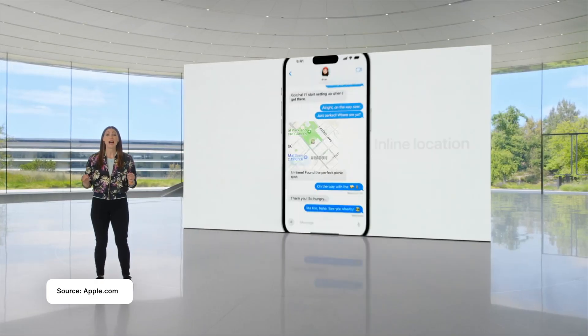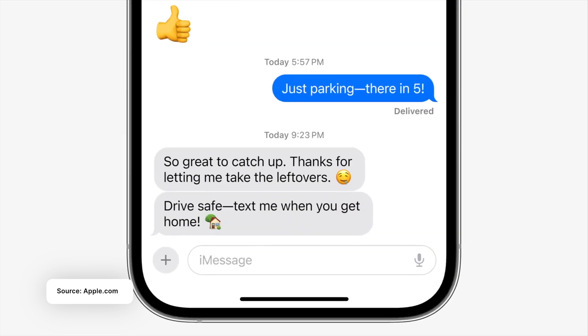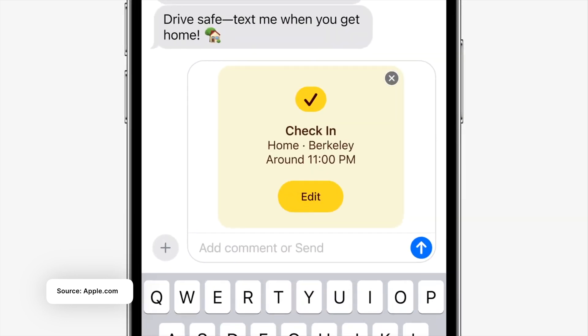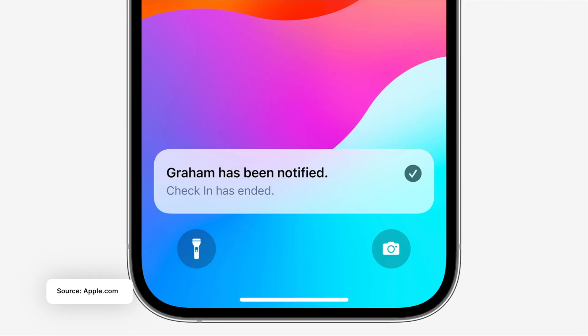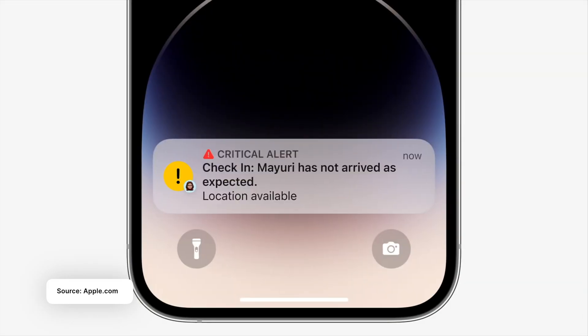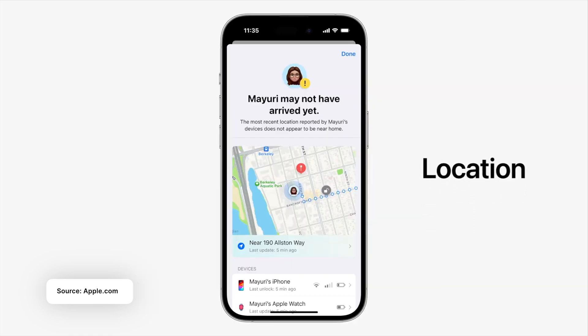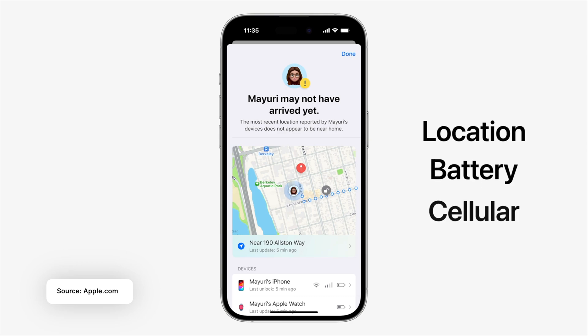There's also a new feature called Check-In, where you can send someone a message with a location you are going to. You can set the time and the location, and if you don't reach that new location in the specified time, it will send a message and your current updated location to the person you sent the check-in to. This is really helpful for security — if someone is late or not where they're supposed to be, you can check up on them.